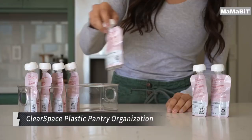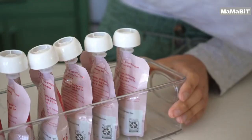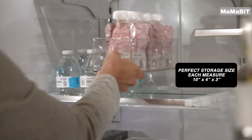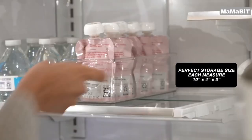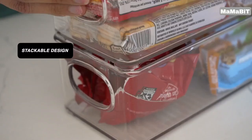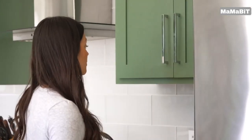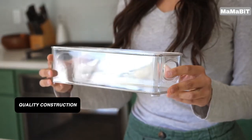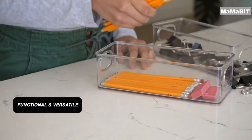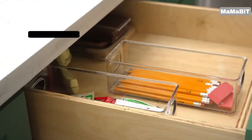These versatile, stackable containers make it easy to keep your space neat and tidy. Designed for portability, the bins feature built-in, easy-grip side handles, allowing you to conveniently transport them from place to place. Whether organizing your kitchen, bathroom, or any room in your home, these clear plastic bins are the ideal storage solution. Featuring a generous 10 x 4 x 3 inch capacity, the clear space bins offer ample room for all your pantry essentials, refrigerator items, craft supplies, and more. Their stackable design lets you maximize vertical space, keeping your storage areas clean and clutter-free.